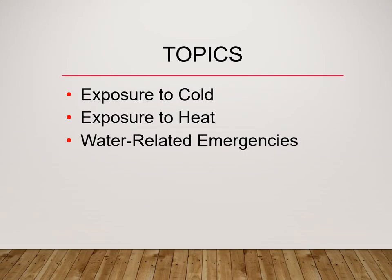Tonight's topics are going to cover exposure to cold, where you'll be able to differentiate between frostbite, frostnip, hypothermia, and severe hypothermia, and learn about treating some of those complications. We're going to cover exposure to heat, where you will learn the difference between heat cramps, heat exhaustion, and heat stroke, and the treatment considerations for those. With water-related emergencies, you should be able to define different diving definitions as well as the definition of drowning itself.